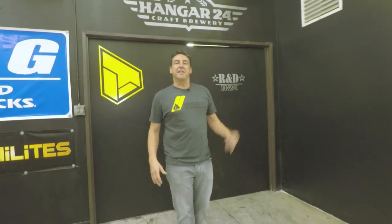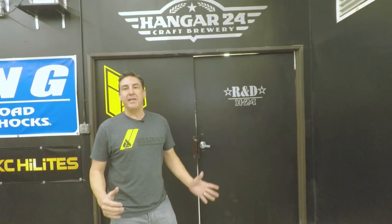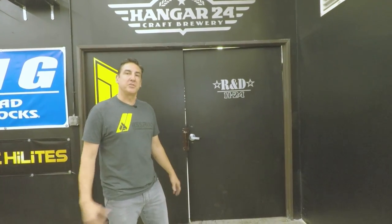Last but not least, our Hangar 24 R&D room — this is our playground. This is where we test all our parts, have fun, get our hands dirty, and make it happen. Let's go check out what's inside.